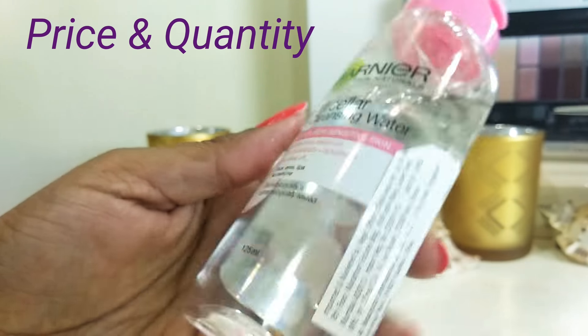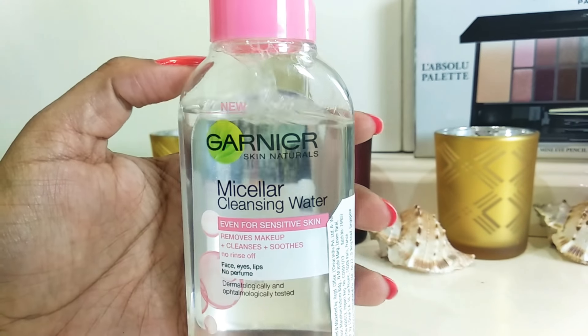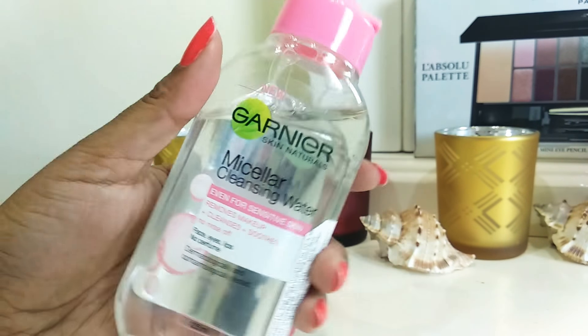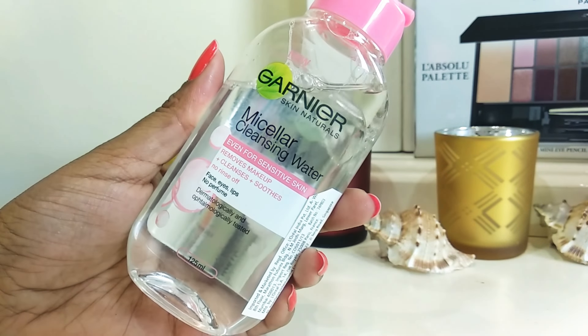This bottle gives you 125 ml of product and retails for 175 rupees. I purchased it from Nykaa.com and I have been loving it since. I use it on an everyday basis and it helps me get rid of all the dirt and makeup.